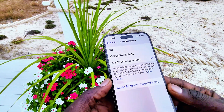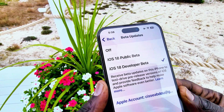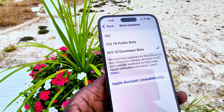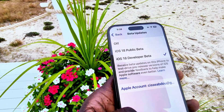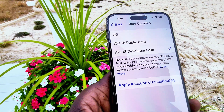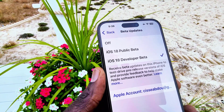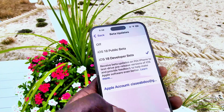I have the developer beta version, which is a paid version, and the public beta is free. I'm going to show you how to install that on your device. Apple usually releases a beta to developer versions first, and a few days later they release it to the public beta. However, you proceed at your own risk because the beta files may contain some bugs such as battery drainage and other issues.